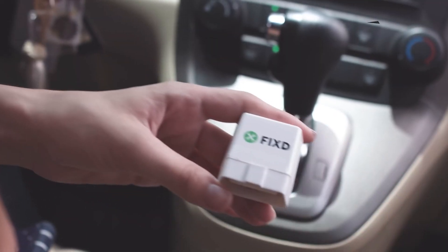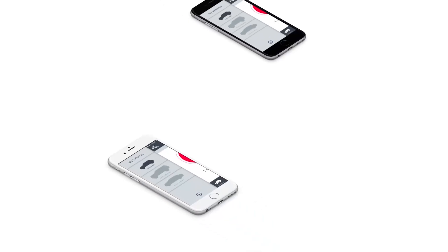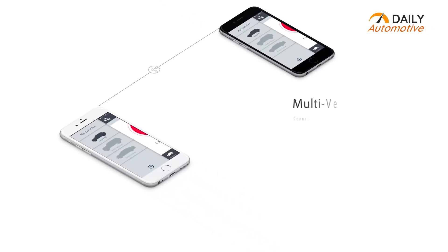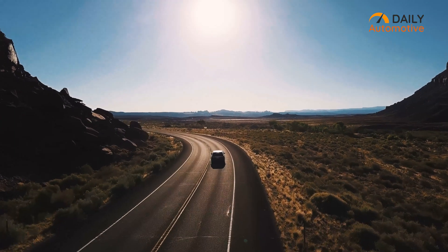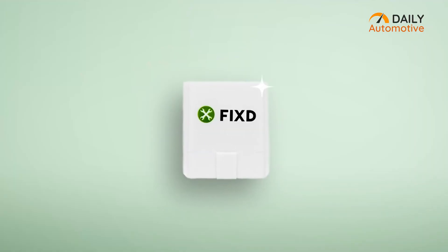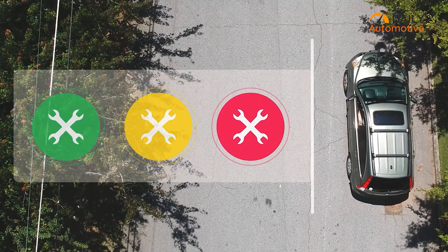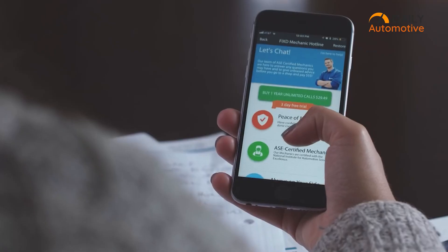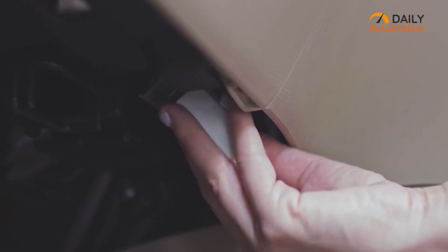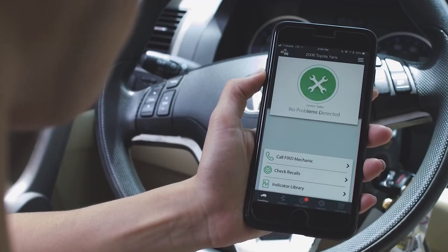It displays all the information in real-time about any check engine code so that you can quickly resolve it. Its app has the ability to keep track of multiple vehicles, which allows you to monitor your loved one's vehicle even from hundreds of miles away. It also notifies you about any potential car problem and even recommends maintenance based on your mileage. You can view check engine diagnosis, issue severity, and even get a free repair estimation of the problem through the app. The Fixd OBD-II Professional offers great value for your hard-earned money.